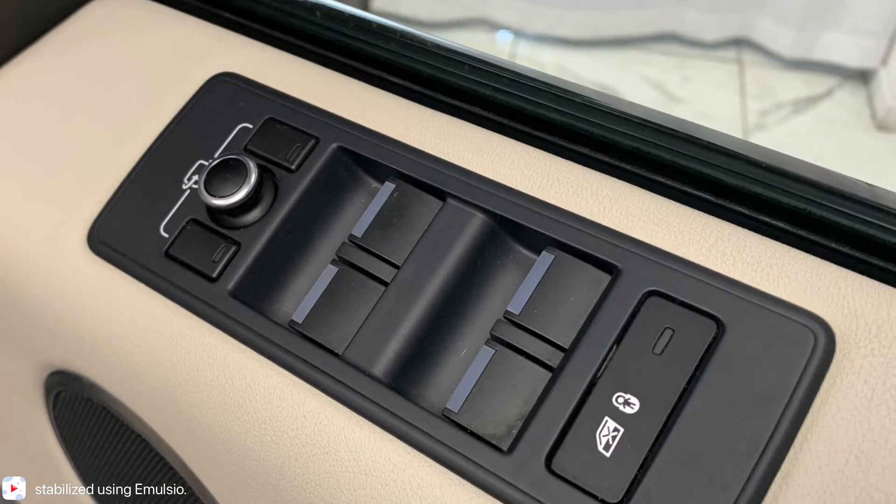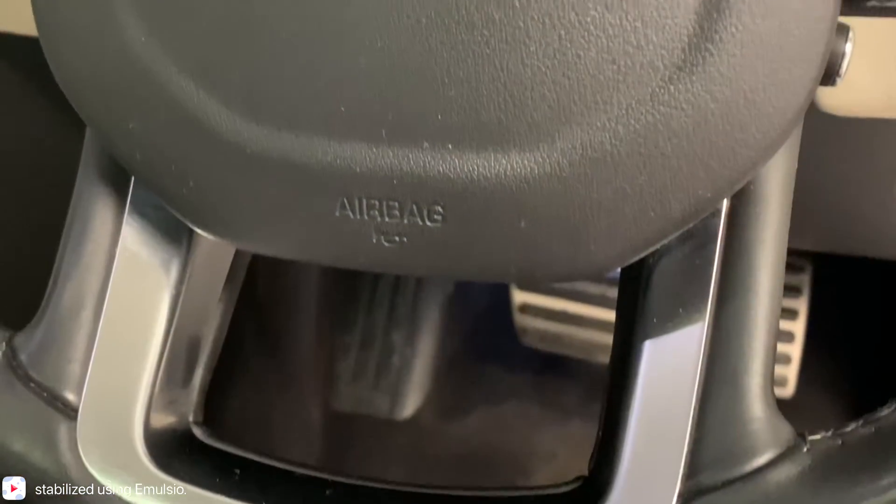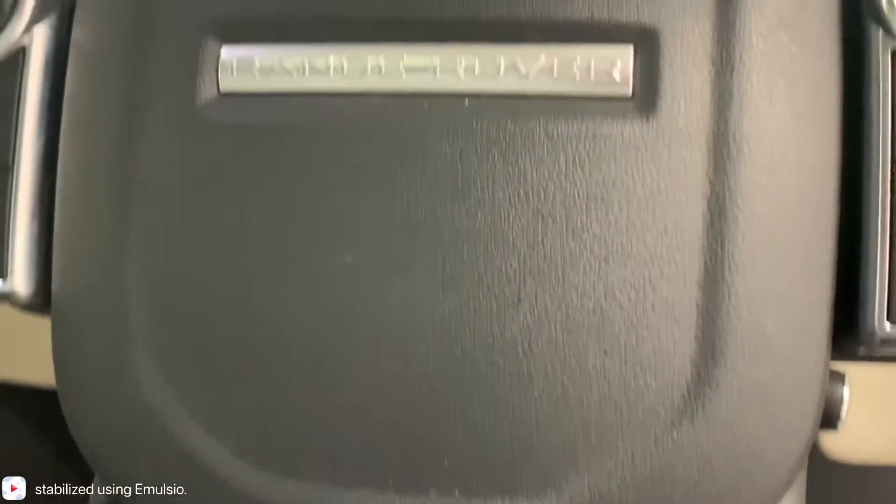As for features, we've got electric windows and mirrors, as well as a leather-trimmed multifunctional steering wheel featuring the breathable grips and the flappy paddle shifters.